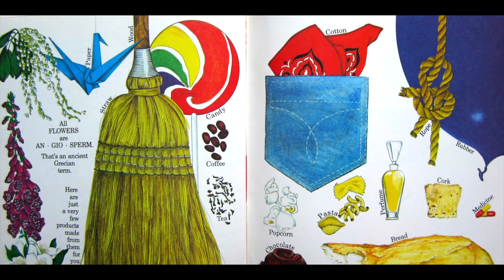Paper, wood, straw, candy, coffee, tea, cotton, popcorn, chocolate, pasta, perfume, rope, rubber, cork, medicine, bread.